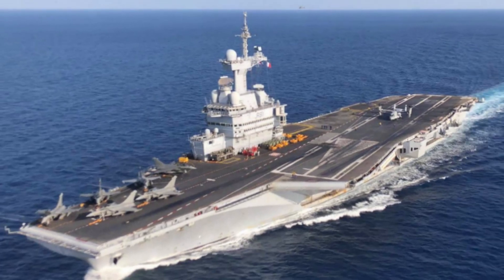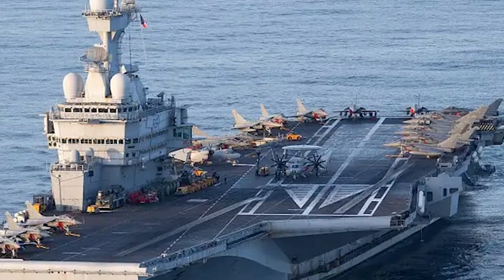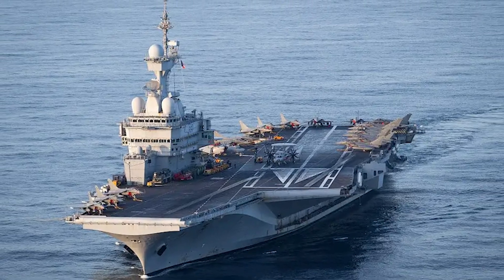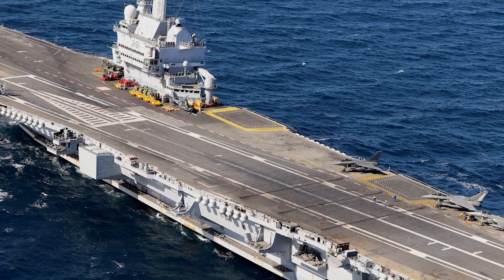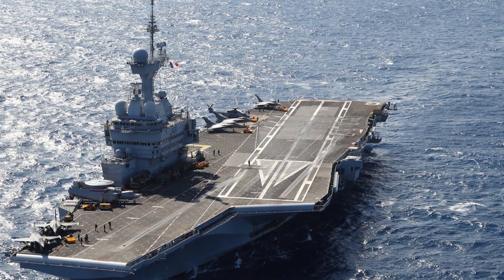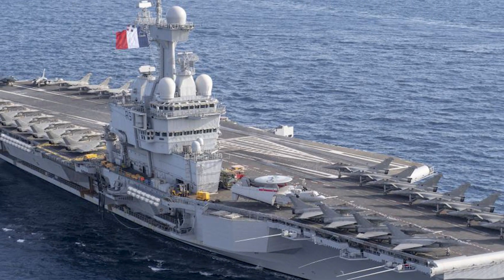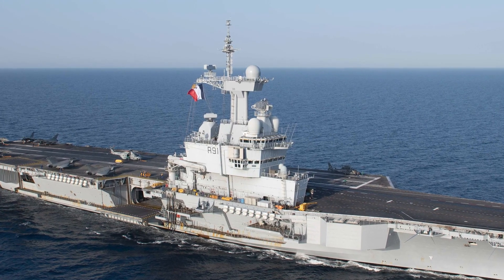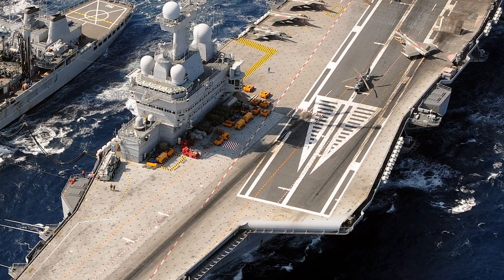Now let's turn our attention to the Charles de Gaulle, France's only aircraft carrier and the only non-American nuclear-powered carrier currently in service. With a displacement of 42,500 tons and a length of 858 feet (261.5 meters), it is smaller than some of its contemporaries, but its nuclear power gives it the ability to stay at sea for prolonged periods without refueling. It is equipped with the CATOBAR — catapult-assisted take-off barrier arrested recovery — system, allowing it to operate a diverse air wing including the Rafale multi-role fighter and the E-2C Hawkeye AEW aircraft. The Charles de Gaulle's nuclear power also allows it to steam at high speed, vital for generating wind over the deck for aircraft operations. It's Europe's only nuclear-powered flattop and a symbol of French blue water capability.